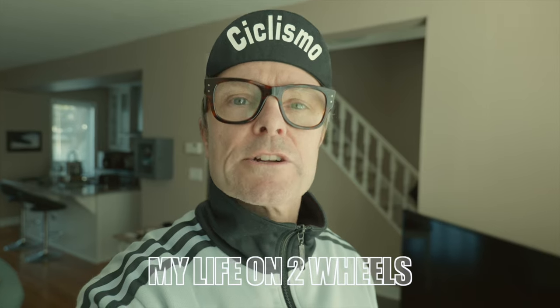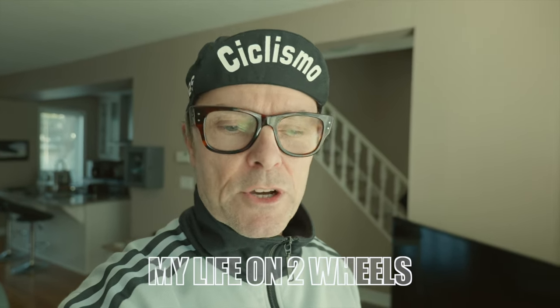It looks like I struck a bit of a chord with a lot of you in relation to my last video. If you missed it, I will put a link in the description below. The topic was cycling gear that I have purchased in the past that I sorely regret purchasing. It looks like I wasn't alone in that. Many thanks for all the new subscribers. Many thanks for all the comments.